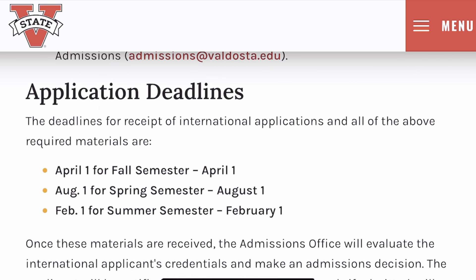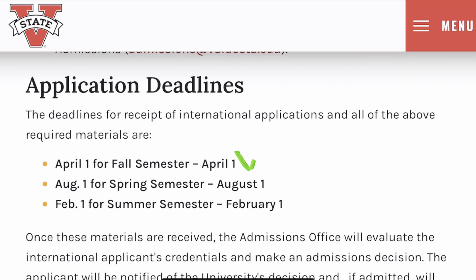Take note of these application deadlines for all international applicants: April 1st for the fall semester, August 1st for the spring semester, and February 1st for the summer semester.